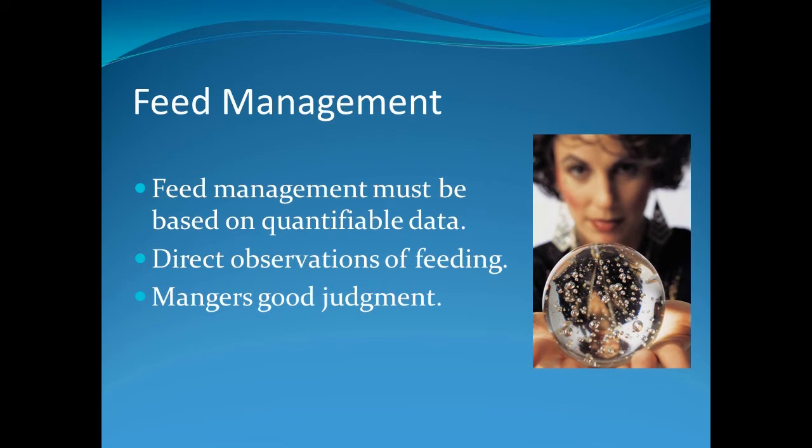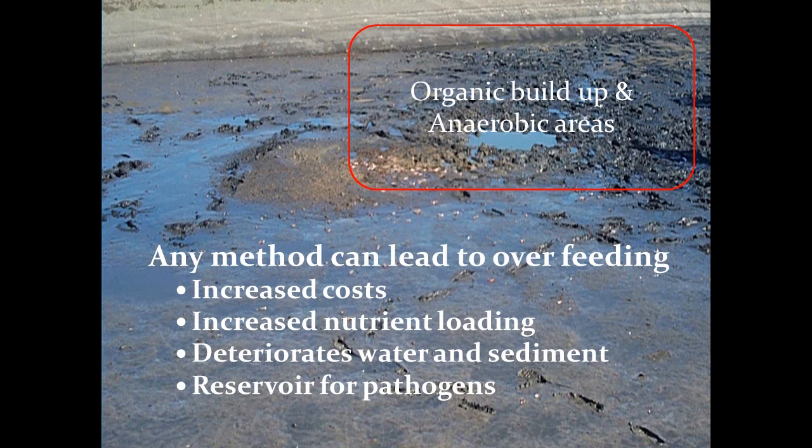Now that we understand the interactions between feed management and natural productivity, let's take a closer look at concepts for good management. Feed management is not based on guesswork — it is based on facts, collected data, and observations of feeding, as well as the manager's experience. Improper feed management results in increased cost, nutrient loading which creates water and sediment problems, and excess organics that serve as a reservoir for pathogens.